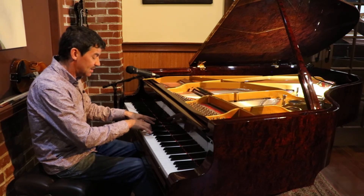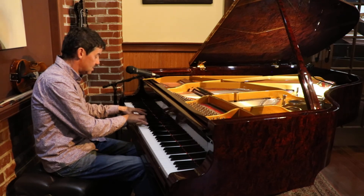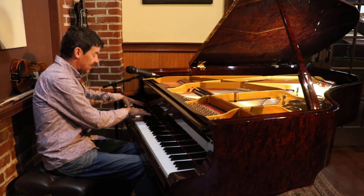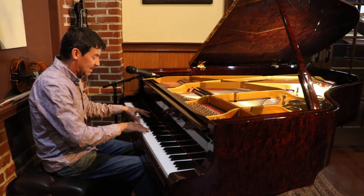It has a clear, bell-like tone in the treble and a very strong bass. It's a piano that can be played very quietly.